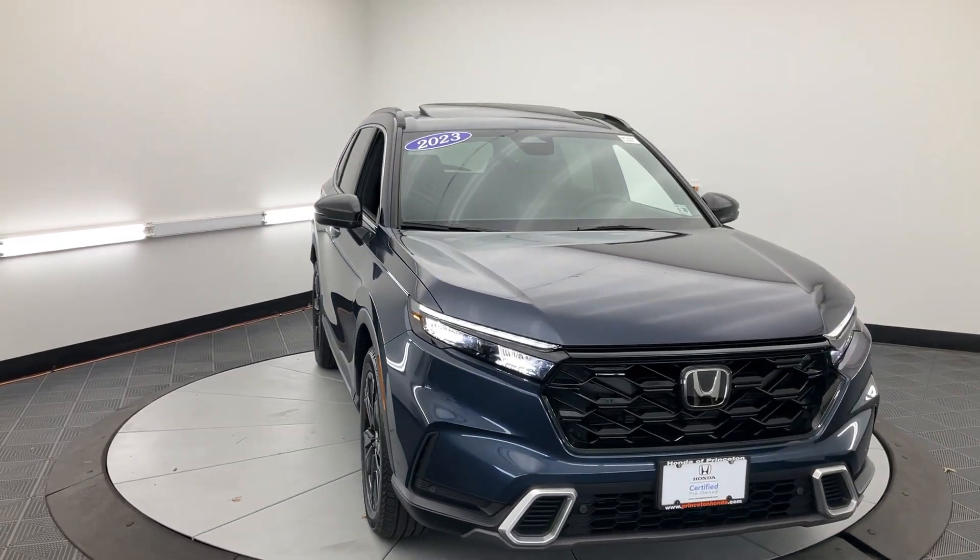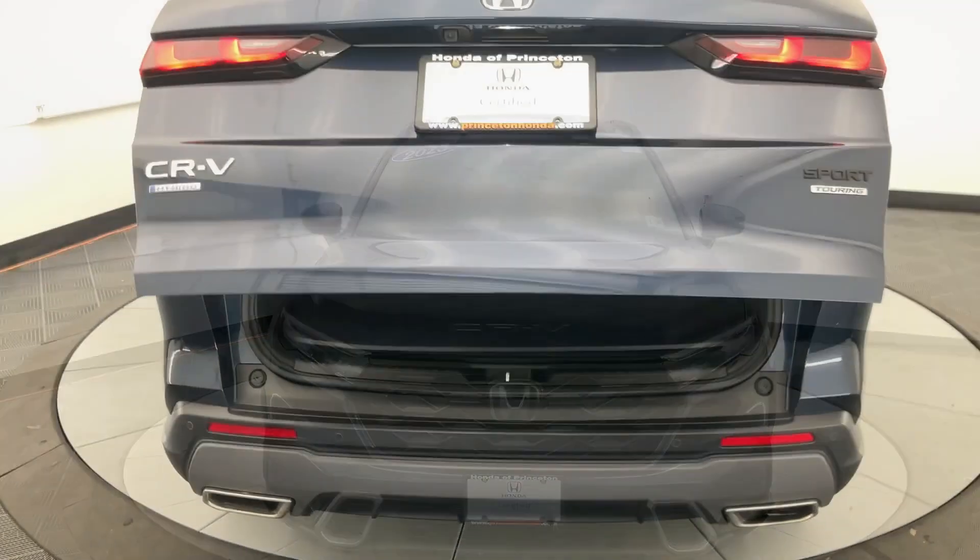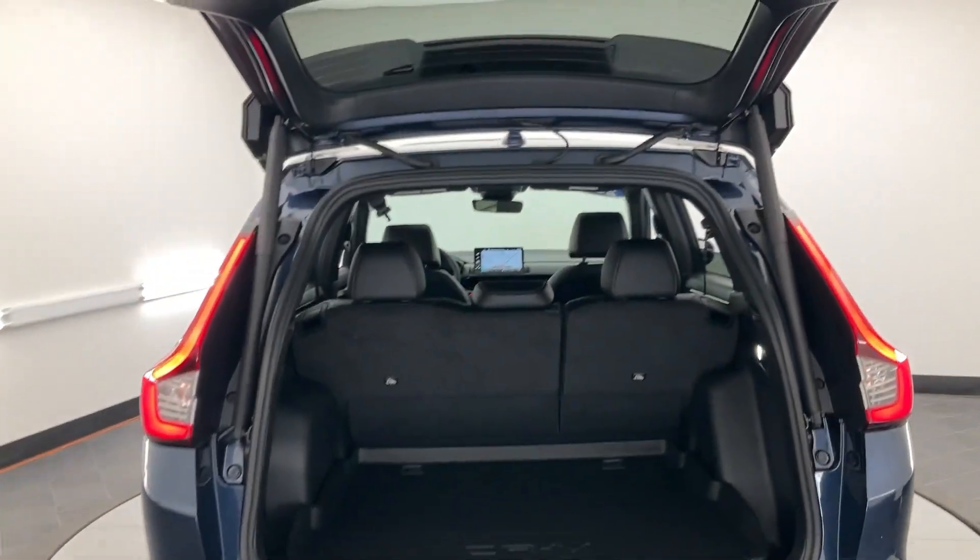Get more out of every journey in this thoughtfully designed CR-V Hybrid. Come in for a test drive. Our team will make it the best part of your day.